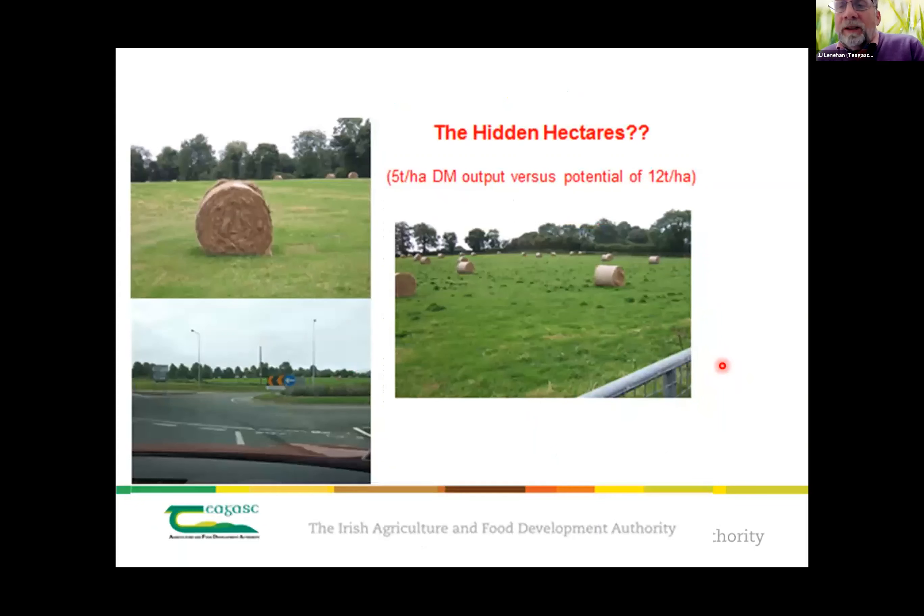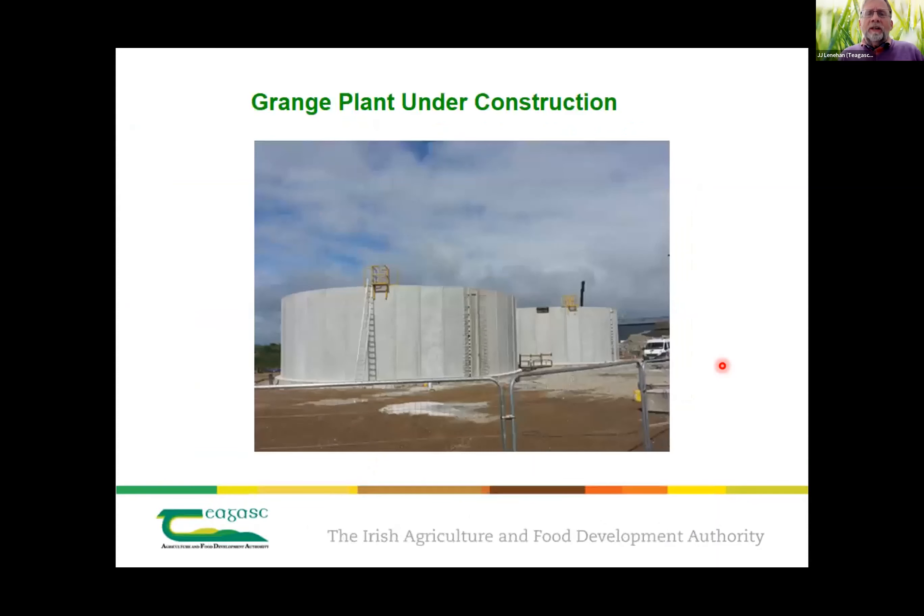The 'hidden hectares' is a concept I'll throw out there: grassland can produce 10 to 12 tonnes of dry matter per hectare, but the average production is a lot lower. In Grange we would be averaging over 12 tonnes a hectare, and land just across the hedge — because the farmer manages it with one crop of hay taken in July and the bales still there in August — that's a lost opportunity for producing feedstocks for AD.